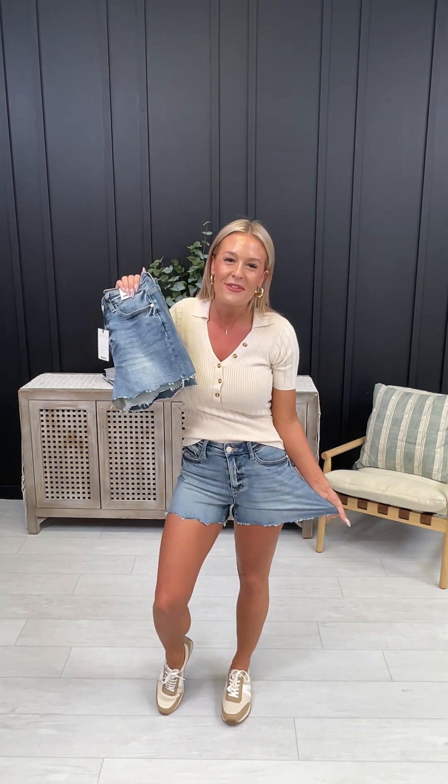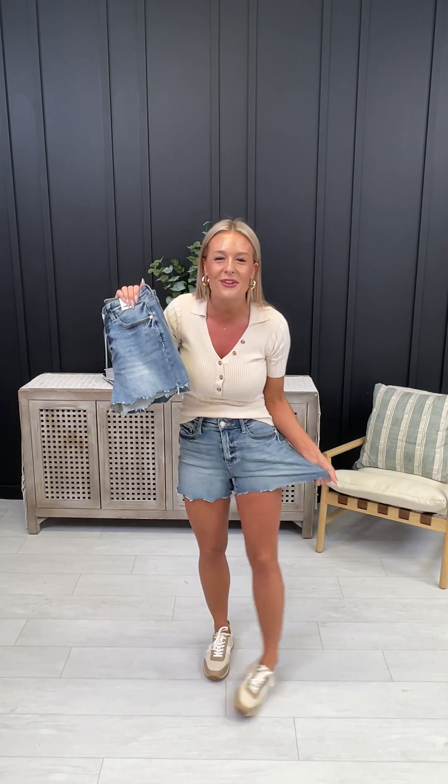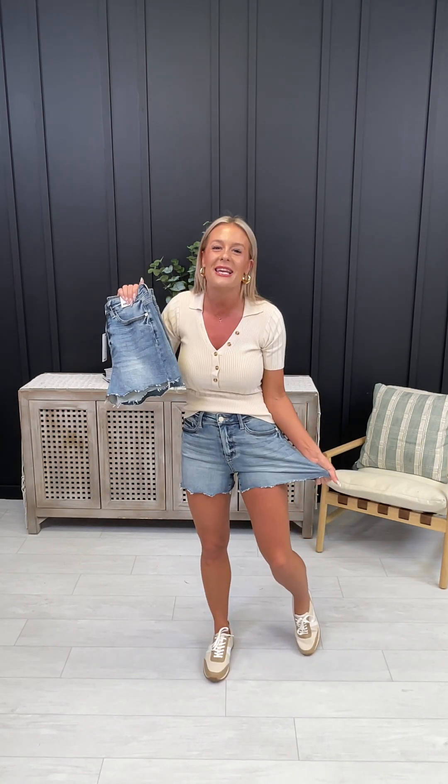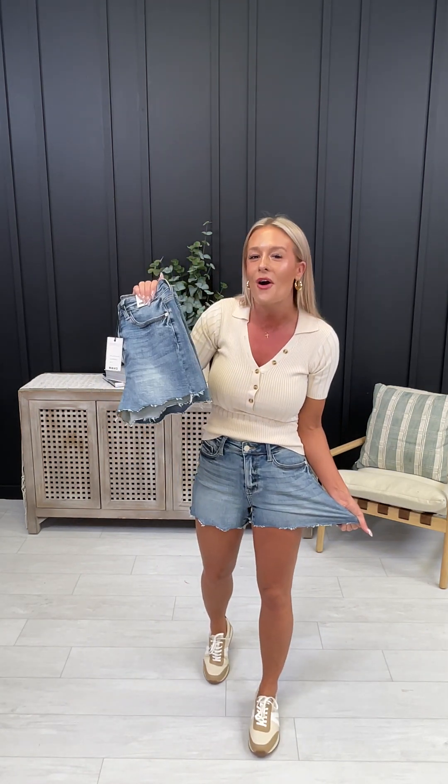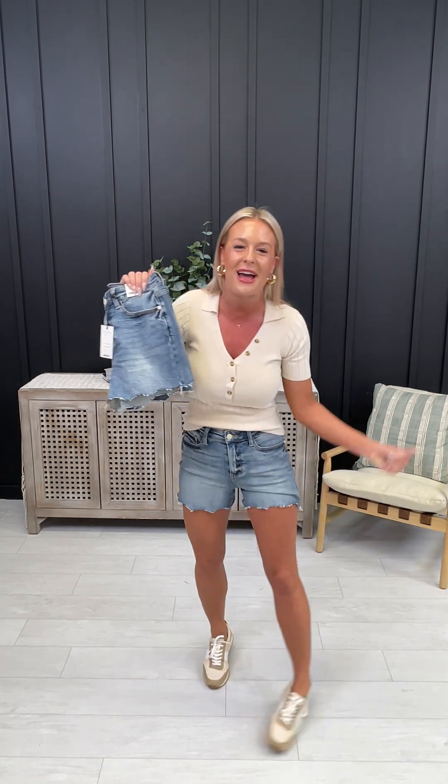Hey friends, Emily from Loco Boutique here. We just launched a brand new pair of Judy Blue shorts. These are by far the hottest pair of shorts this season and the stretch is crazy good — 2% spandex, running sizes zero all the way through 3XL or 20W. Look at that stretch.